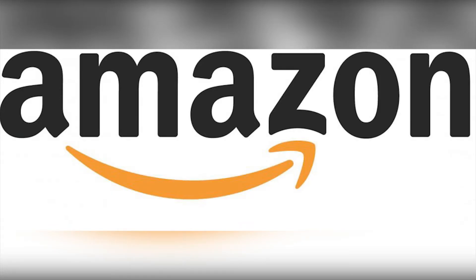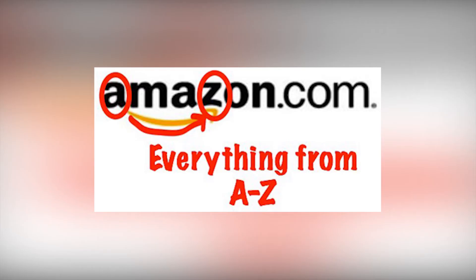Similarly to FedEx, Amazon's logo also features a nice little reference to the service the company provides. The orange arrow underneath the text points from A to Z, indicating the huge amount of stock that the online retail giant offers.